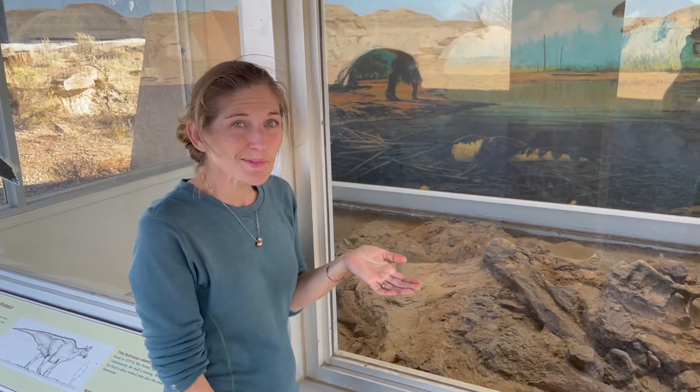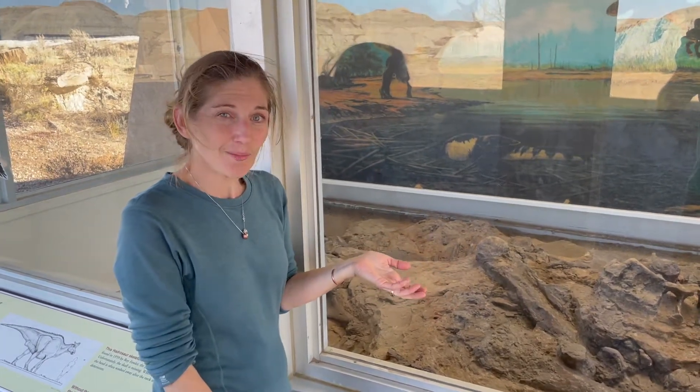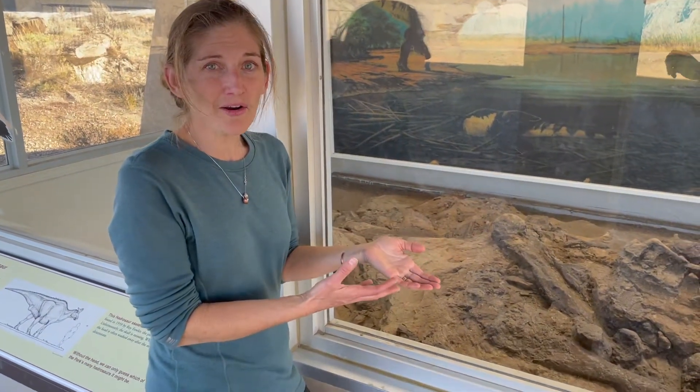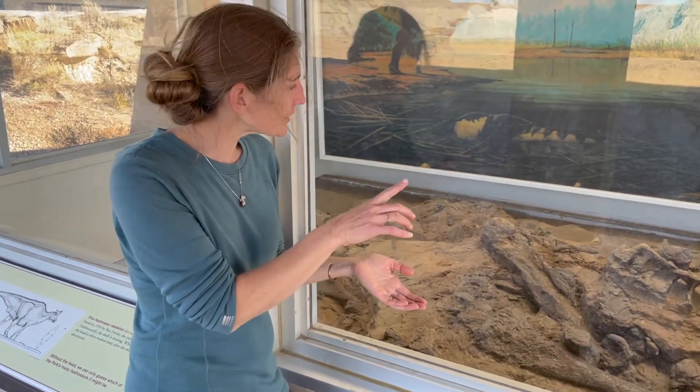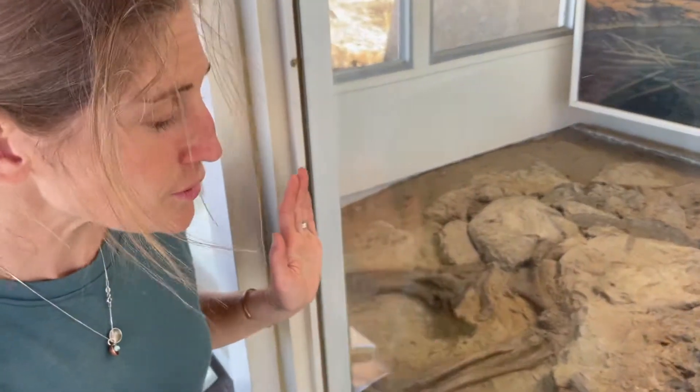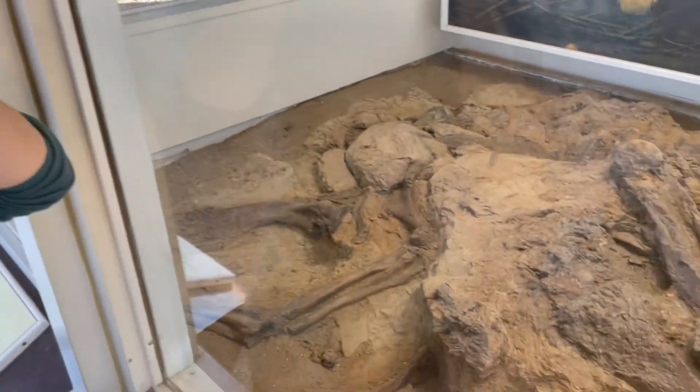We're standing here at display number one in Dinosaur Provincial Park in Alberta, Canada. This is a fantastic display that's here in the park, and what we see inside the glass — it's protected from the elements — but we have a Hadrosaur, so one of our big duck-billed dinosaurs.